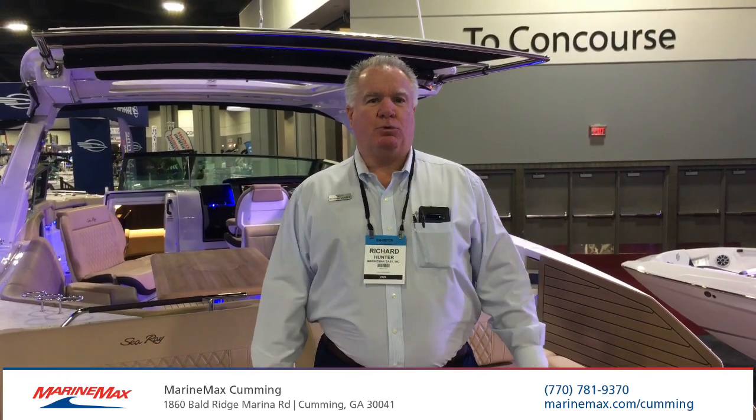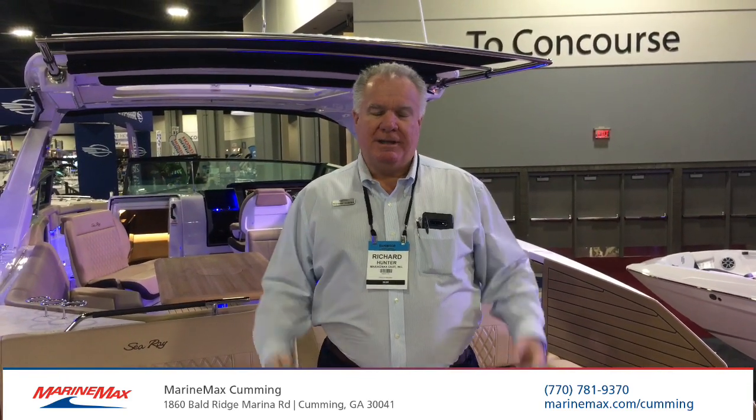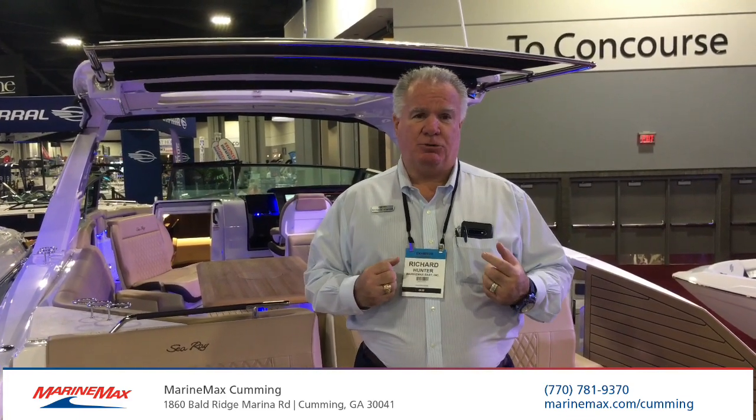Hi, Richard Hunter from the 2020 Atlanta Boat Show. Today I'm going to be walking through our 400 SLX, the flagship for Sea Ray, down here at the Boat Show. Our store is located at Baldridge Marina, and that's in Cumming, Georgia.